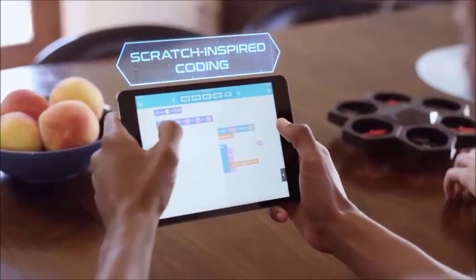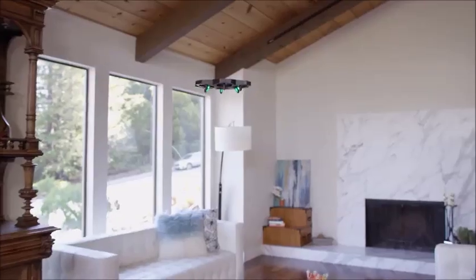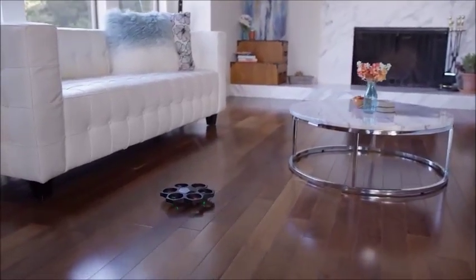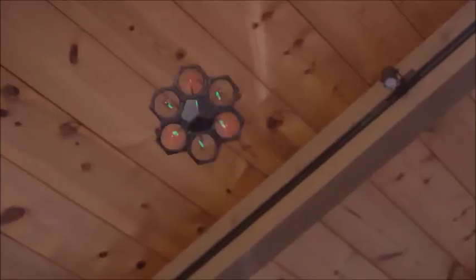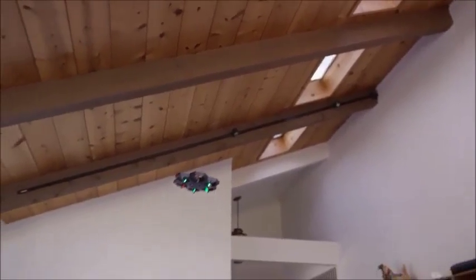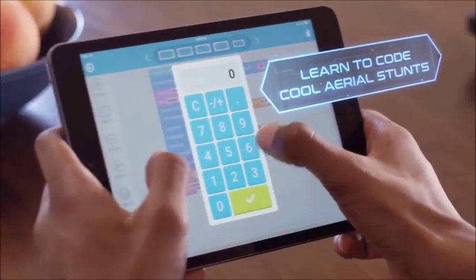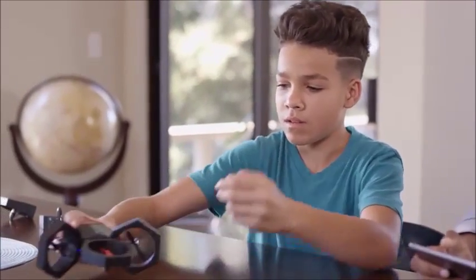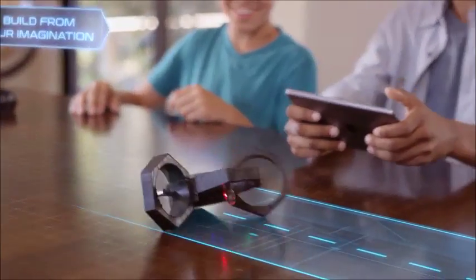It teaches kids and big kids about coding and aerodynamics. Use pre-programmed maneuvers within the app — just drag and drop into action. AirBlock caters to every type of drone pilot. Want to try your own moves? Program your own aerial stunts right in the app. Have some cool ideas? AirBlock allows you to DIY so you can build your very own creation from scratch.